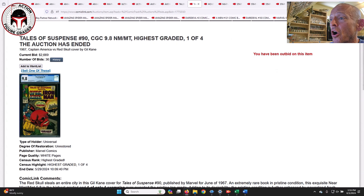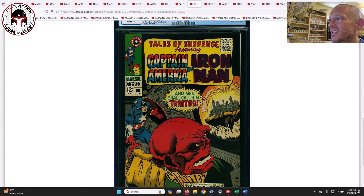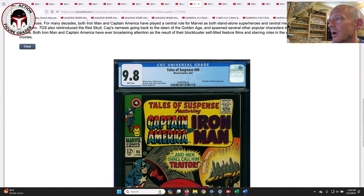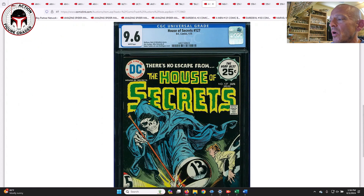Tales of Suspense #90 from 1967 — just an awesome Red Skull cover with Captain America. You can't beat that cover. This was a 9.8 white pages and it sold for $2,669. This is a non-key issue so probably not worth getting in a 9.8 to me — maybe a 9.4 or 9.6, where the price drops dramatically. But I just love both of those Red Skull covers a lot.